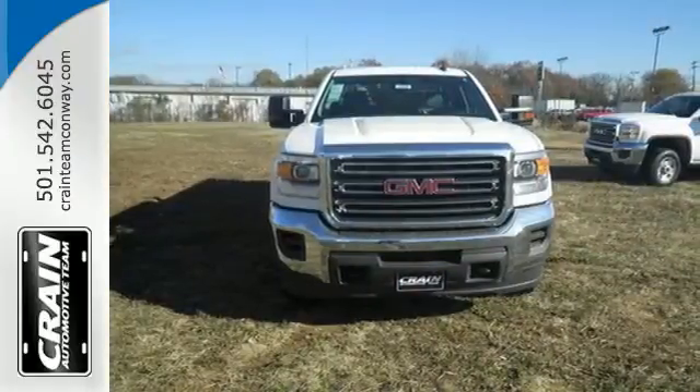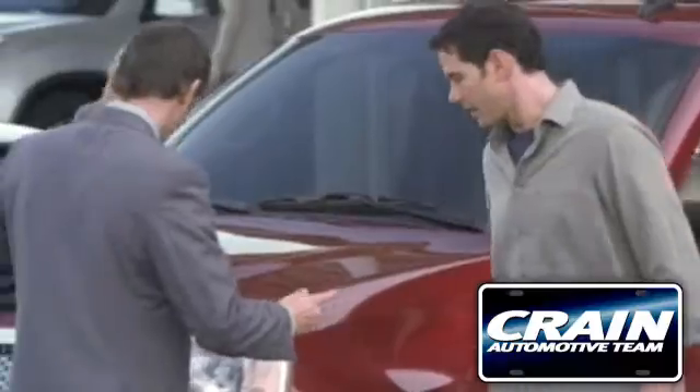Take this dependable pickup for a test drive today. Visit us anytime at craneteam.com.